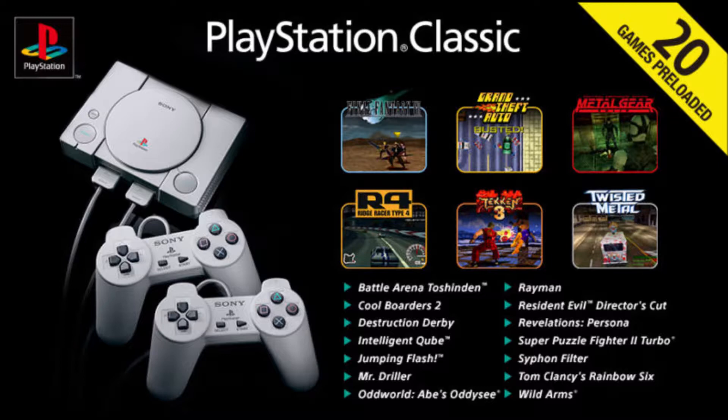Last time I talked about it, I only had knowledge of five games, so I was kind of wary whether this classic system would be worth it. Is it worth the $100 price tag?